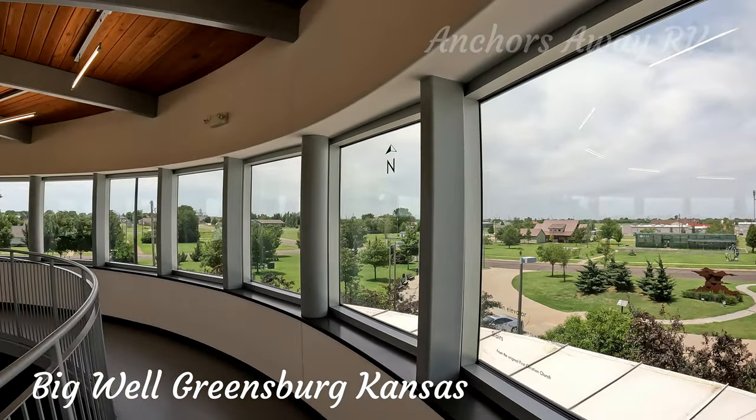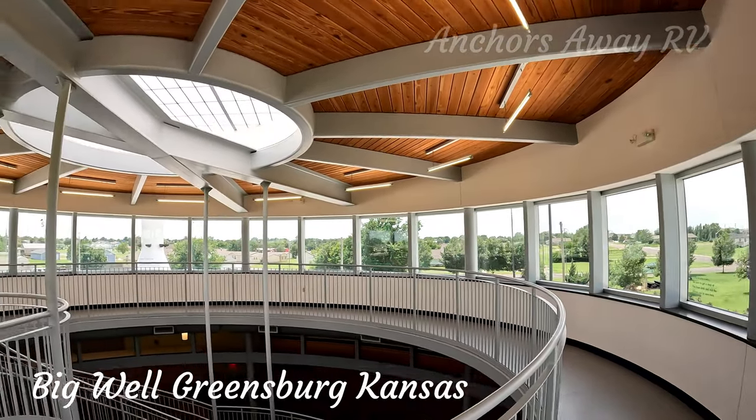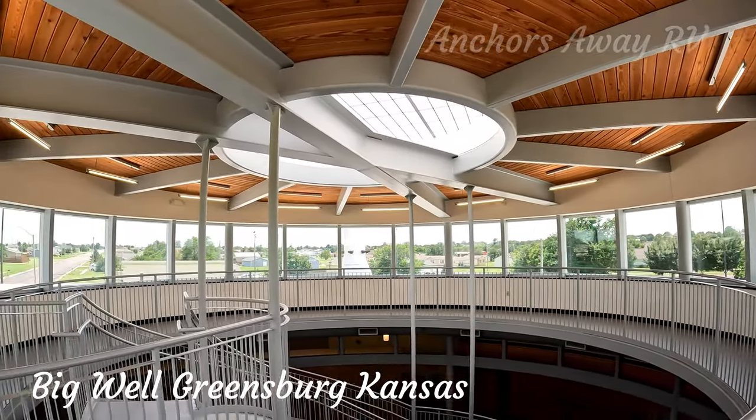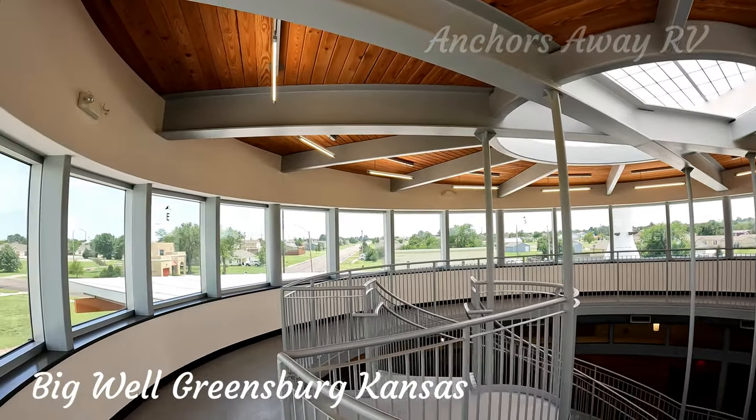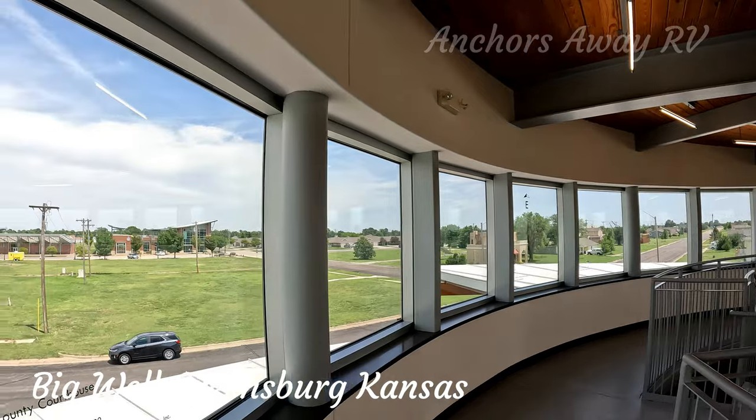The Big Well also has an observation deck on the top floor. It's not very high, but it's nice to be able to get a view of the town. It is in a fairly flat area, so you can still see a fair distance.